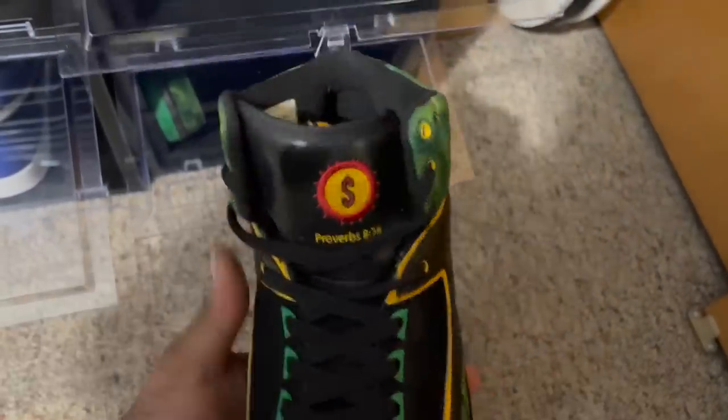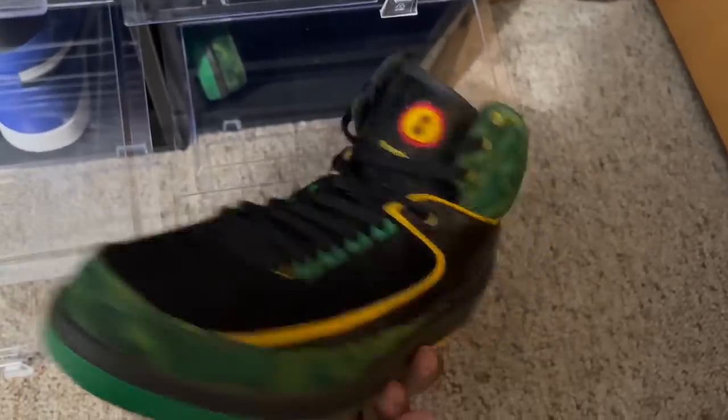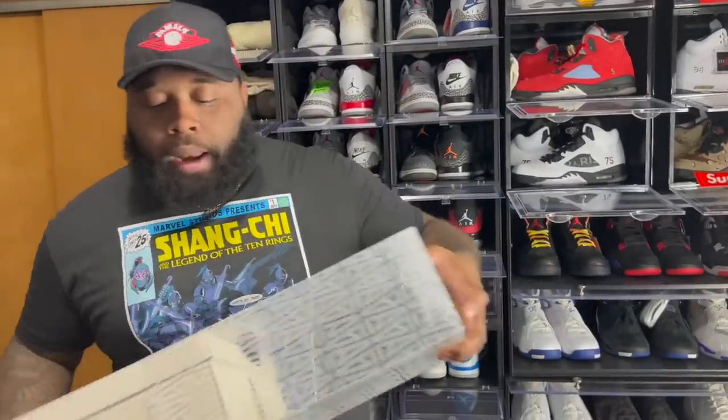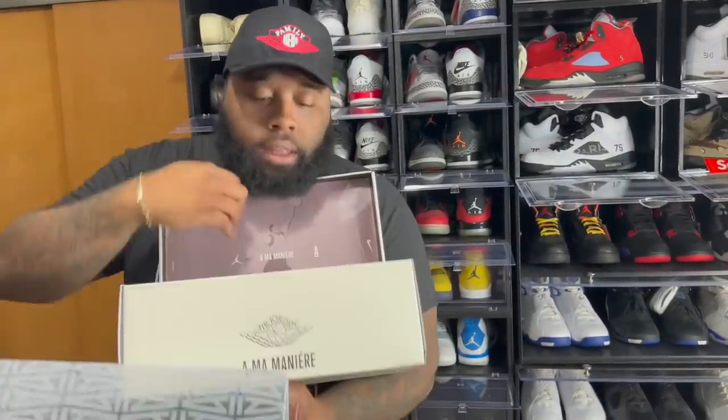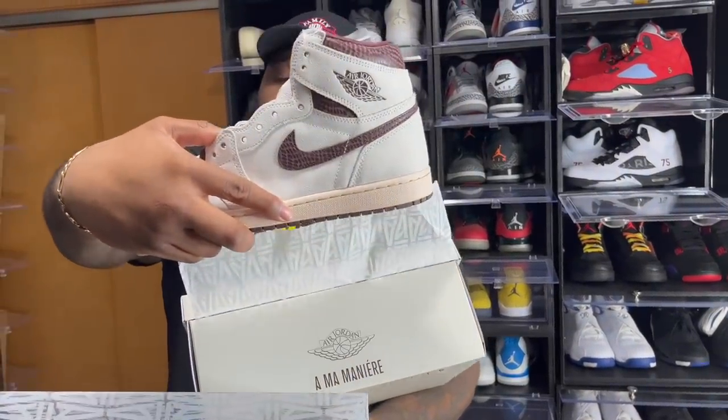Starting off with the retro twos — got the Air Jordan 2 DBs. These are probably one of my least favorite Doernbeckers. Moving a bit fast — I forgot about these right here: the Air Jordan One 'My Year' ones. A lot of people consider these one of the dopest Air Jordan Ones to drop.